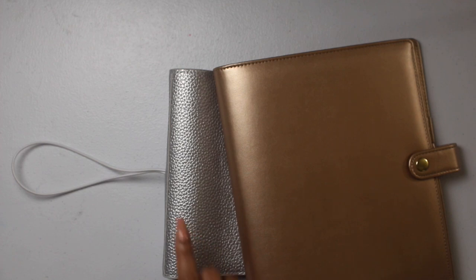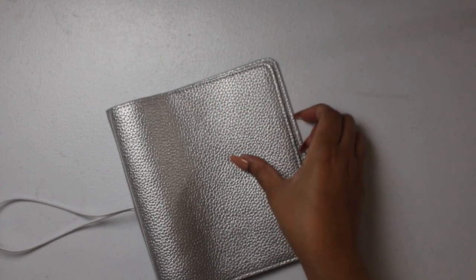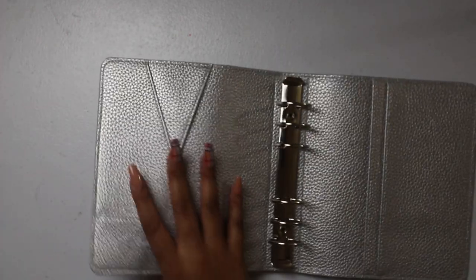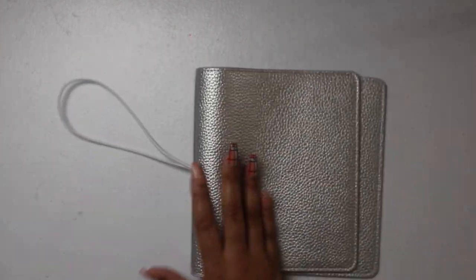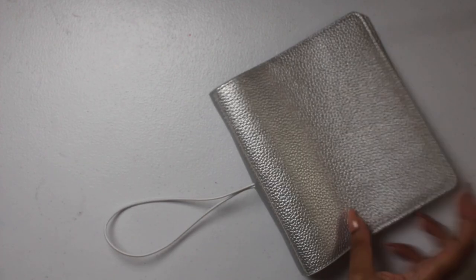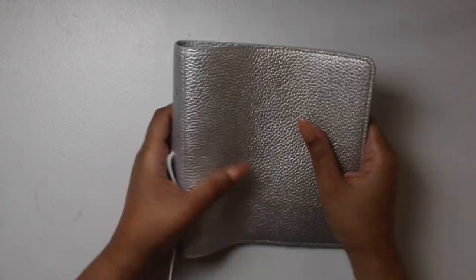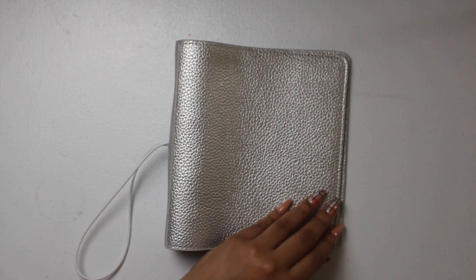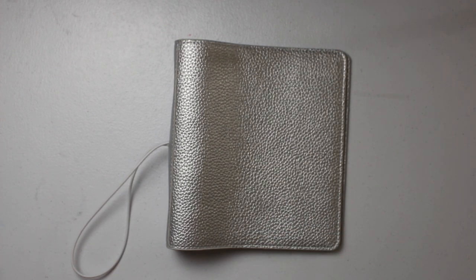Then we have the B6. I actually got the A5 first, and then over the weekend I ordered this and it came super fast. This B6 rings is from Printpression and it's one of their textured ones. You have your pockets here, two pockets back here, and then the silver rings. Instead of having an elastic closure like a TN, you have the elastic band. Closing it right now doesn't really do it justice because it folds up since there's nothing inside, but I'm really gravitating towards using this one over the A5. January can roll around and I may want something bigger and go into the A5.